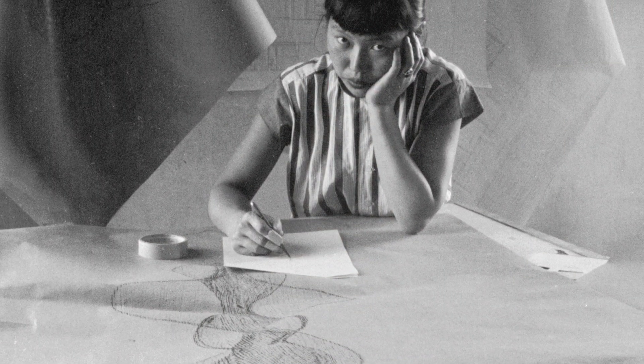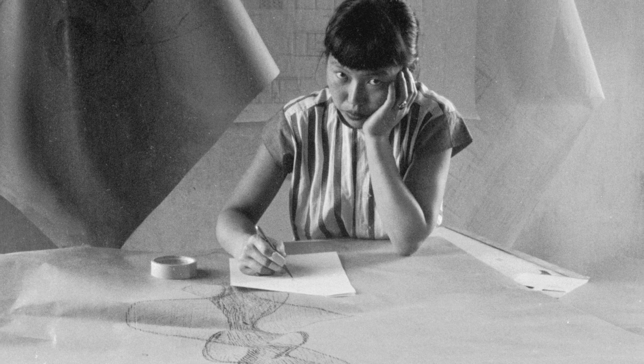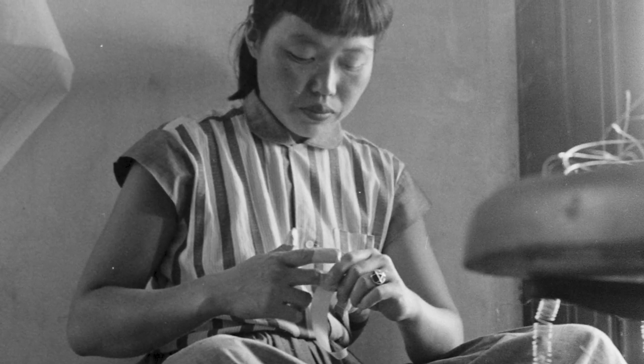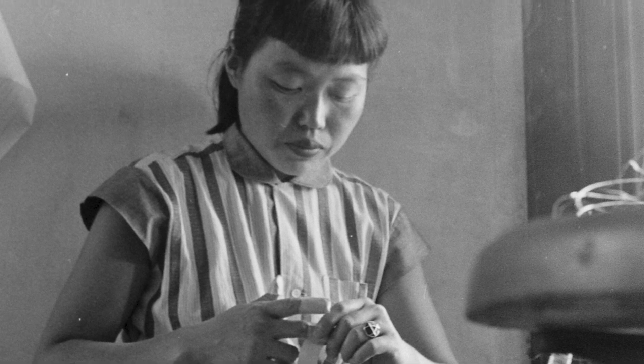Ruth Asawa was born in 1926 and lived with her family on a farm outside of San Francisco. During World War II the family was separated — her father was interned, as was she and her siblings — but she had tremendous resilience as an artist and used the time of her internment to practice her passion for drawing.